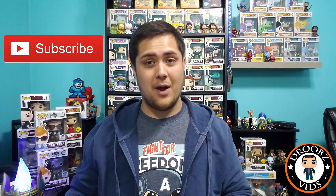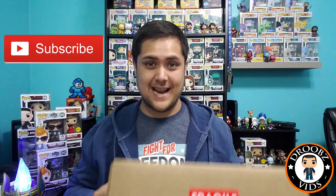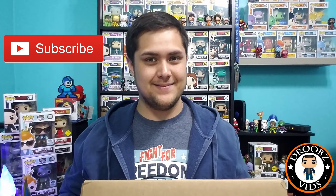Hey everybody, welcome back to Droob's Vids. Today we're gonna be opening up a mystery box from Poptopia.us. I know what you're thinking — Droob, why did you buy a mystery box so close to San Diego Comic-Con? Well, the answer is I already budgeted for San Diego Comic-Con so I'm good on that, and they had some pretty good stuff that could be in this box.